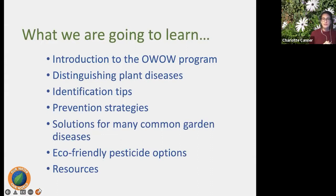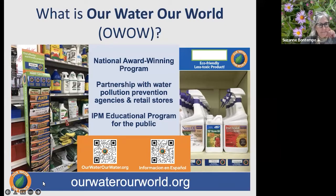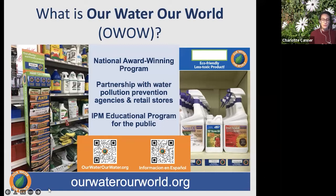We'll talk about IPM, distinguishing and identifying plant diseases, prevention strategies, solutions for common garden diseases, and some eco-friendly pesticide options. We'll leave you with resources at the end, then Q&A after that. Just a quick intro to the Our Water, Our World Program: it's designed to bring awareness between pesticides and water quality and provide pest problem-solving education.